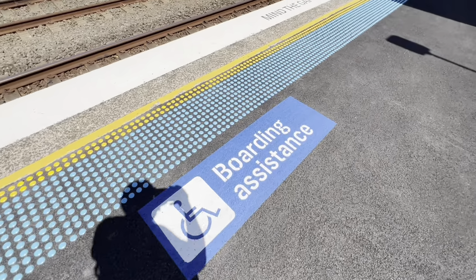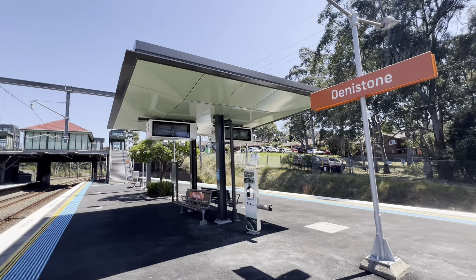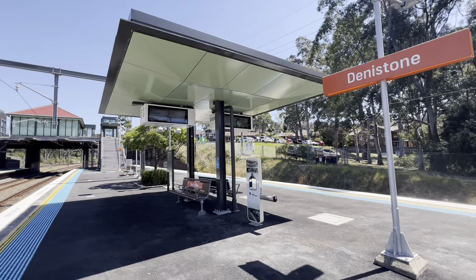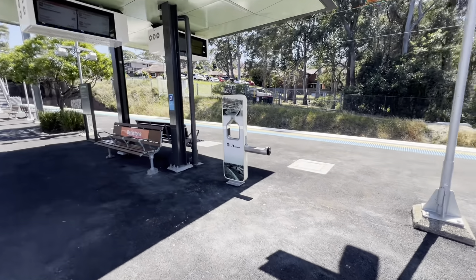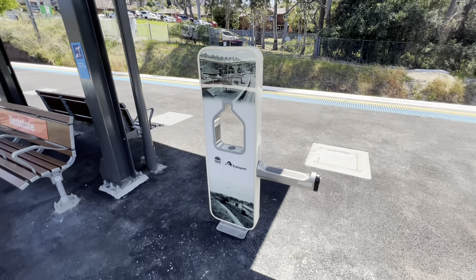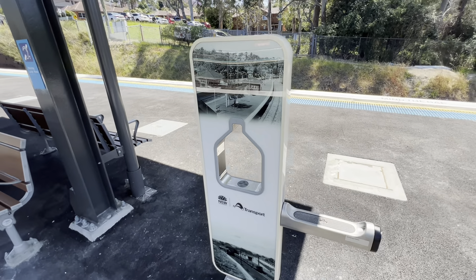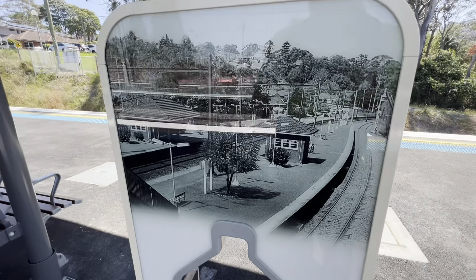There's brighter signage down there, a new and much needed shelter, and cold and filtered water with a nice old photo of Deniston Station.